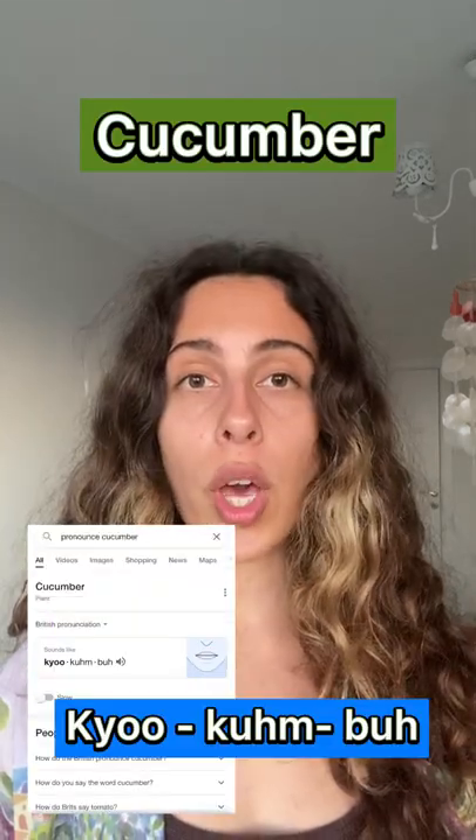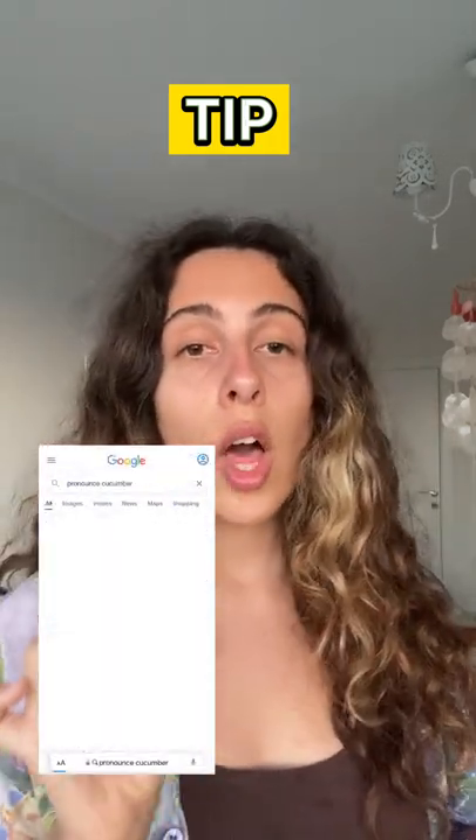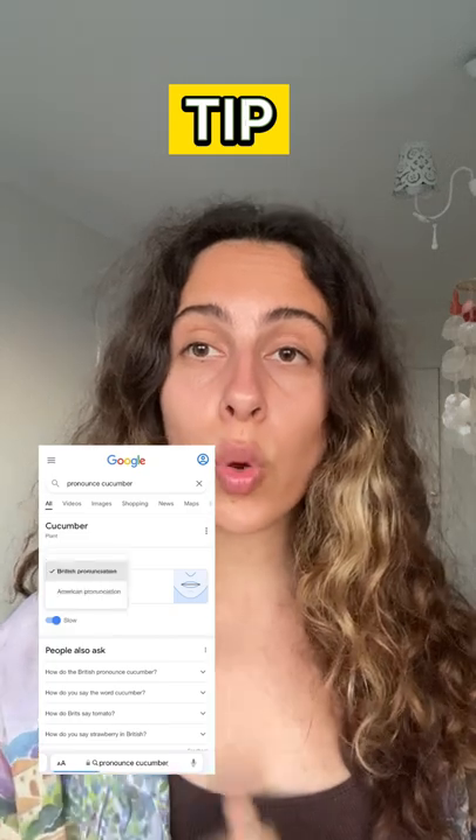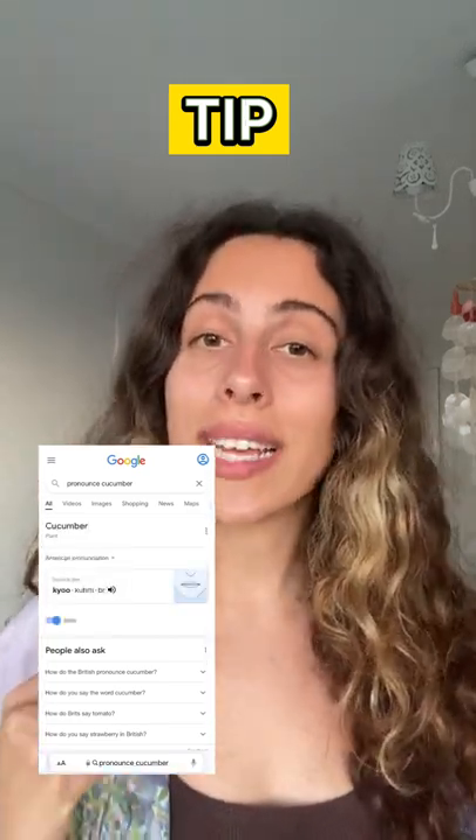Cucumber. Cucumber. Just a tip for you — there's an amazing tool on Google which shows you how to correctly pronounce words. You just have to mouth along and listen to what it is saying.